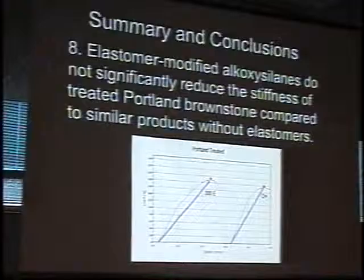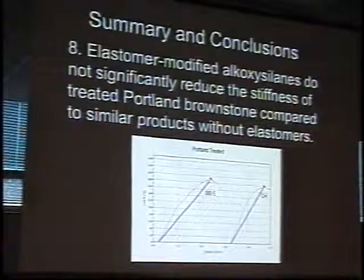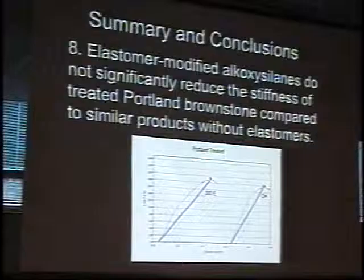The elastomer-modified alkoxysilanes don't significantly reduce stiffness. So the stated advantage of elastomeric materials as formulated by Remmers doesn't really play out in Portland. Some data from German researchers may look better, but we're talking about Portland here and these materials don't really do that much for you. So we don't need to try to import them from Germany.